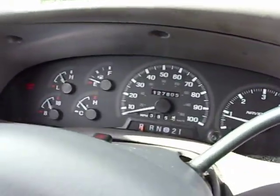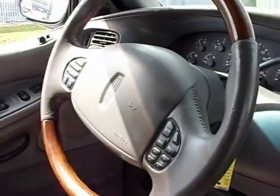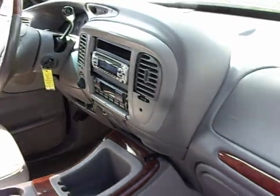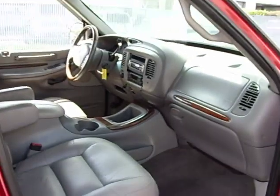Leather's in great shape. 127,000 on the mileage, as you can tell. Loaded — everything. Rear AC. Back seats are in perfect condition, all around. Everything's in great condition on this car. Aftermarket CD, aftermarket speakers. Nice car.